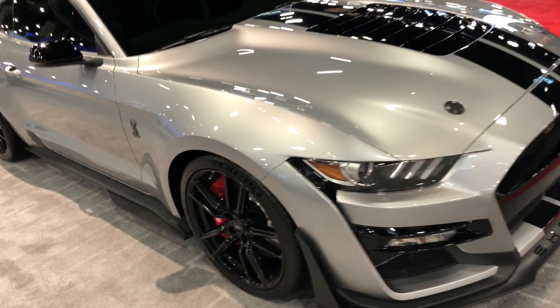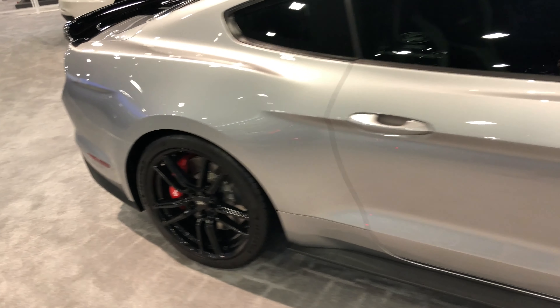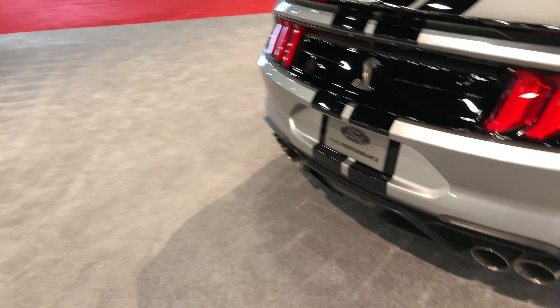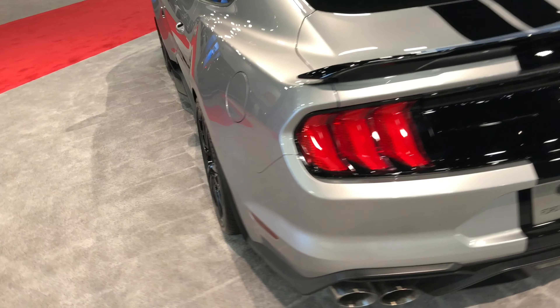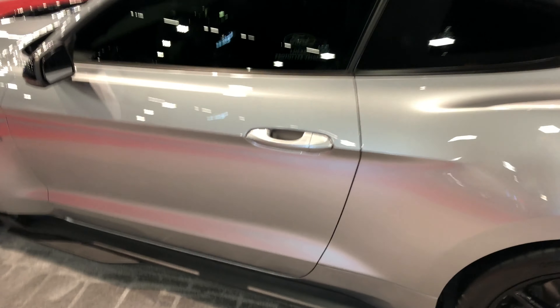Got the 2020 Shelby GT500. This car is sick as you can see. Honestly I think this is like the most badass Mustang I've ever seen in my whole life. Let's take a look inside.